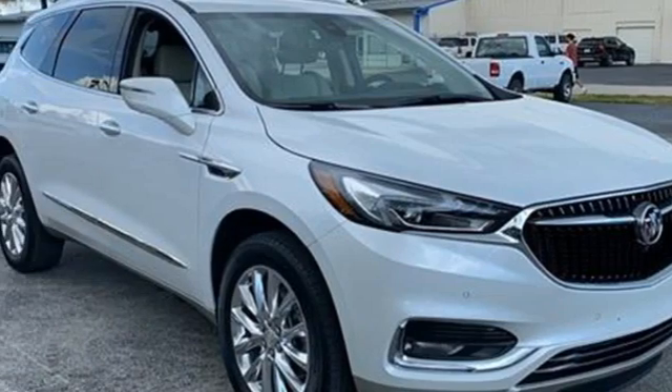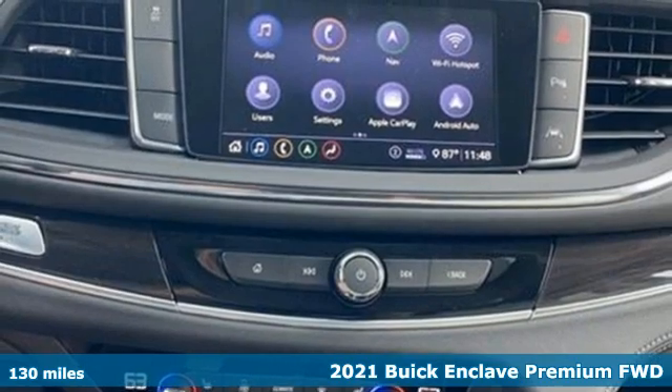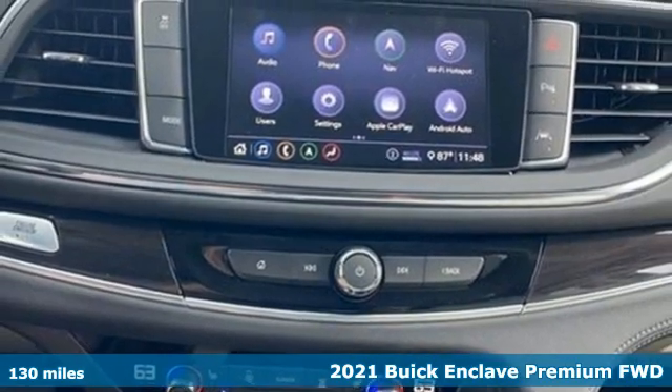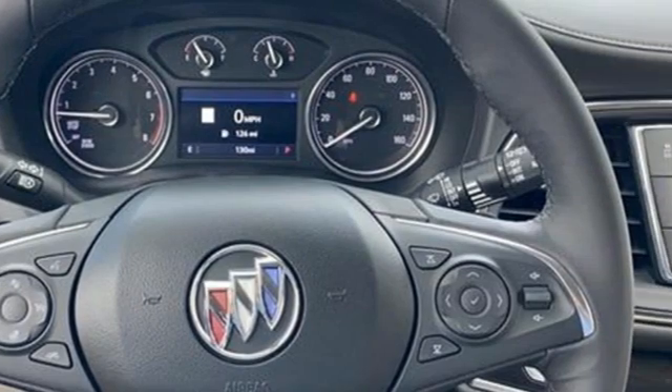Here's a new 2021 Buick Enclave. Smart, sleek and beautiful, it shatters expectations of what a crossover should be. You'll look forward to every drive with features like these.